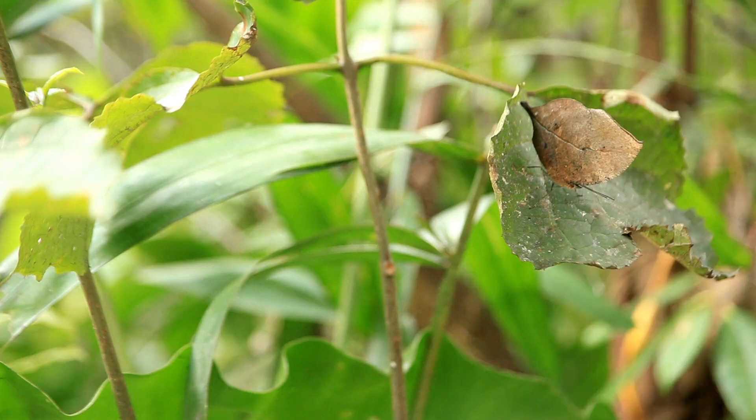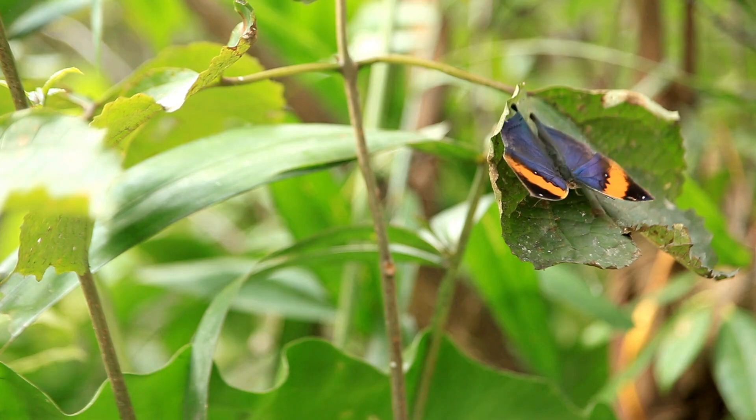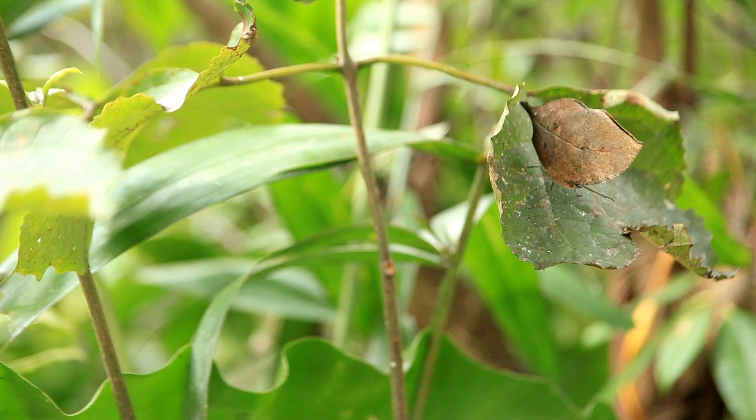Many animals are experts at hide-and-seek. Do you see the animal hiding in these plants? There it is! With its wings open, the butterfly is easier to see. But when its wings close, it looks just like a leaf.